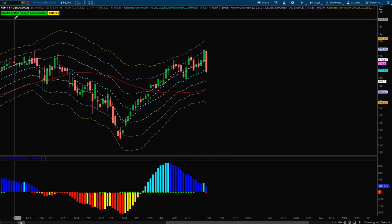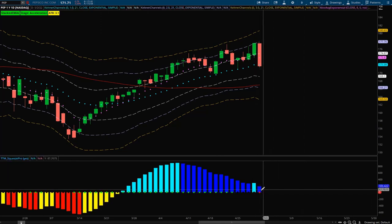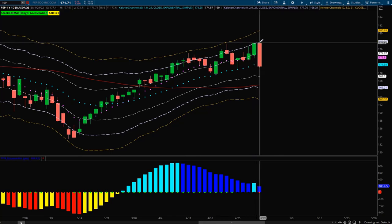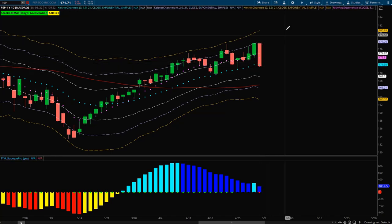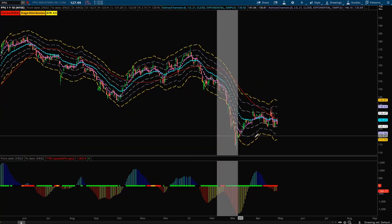Next is Pepsi — a similar story to McDonald's, except we do have positively stacked DMAs here, which I like to see. Zooming in, the histogram is above zero, which is nice. We had a nice push up into the plus two ATR, and then on Friday with the rest of the market we had a large sell-off, but it just brought us right back down to the 21 EMA. I'm looking for an entry earlier in the week if we can get some price action around the 21, looking for another push up to the plus two ATR.